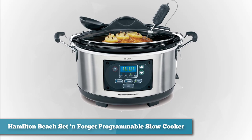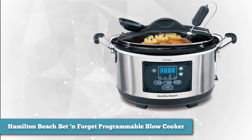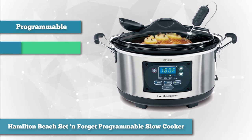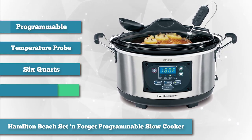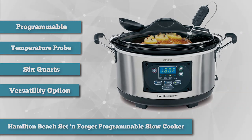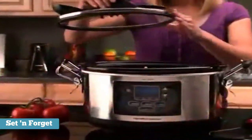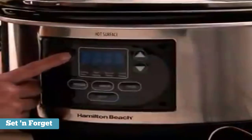First on our list as best overall, we chose the Hamilton Beach Set and Forget Programmable Slow Cooker. This slow cooker checks all the boxes on your wish list — it's programmable, you can operate it manually, there's a temperature probe to check the temperature of your food as you cook, and at six quarts it's the perfect size for most uses. When the cooking time or temperature is reached, the cooker switches to a warming setting to keep food at a safe temperature.